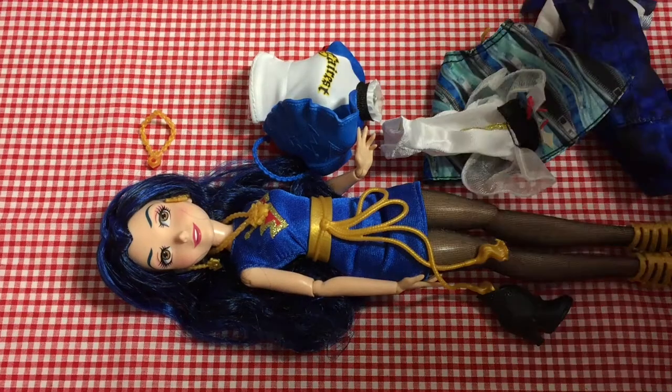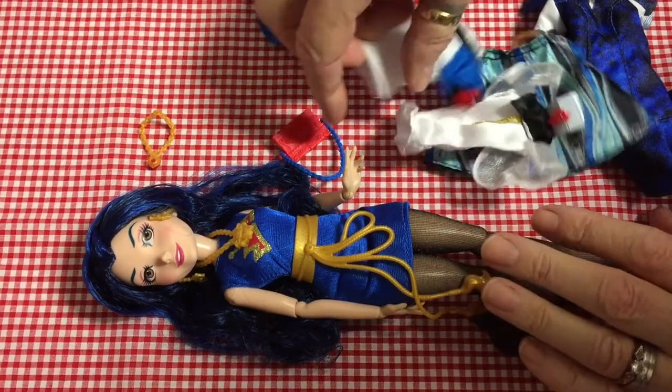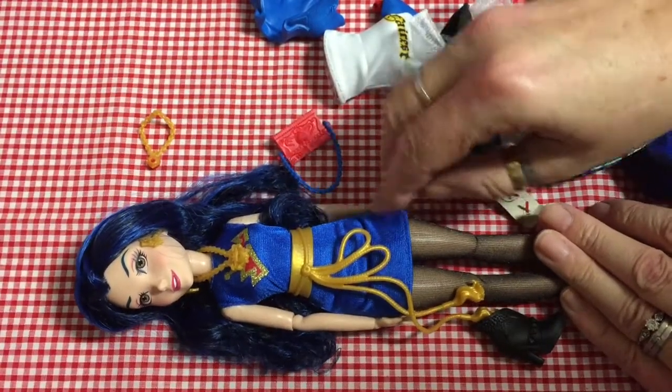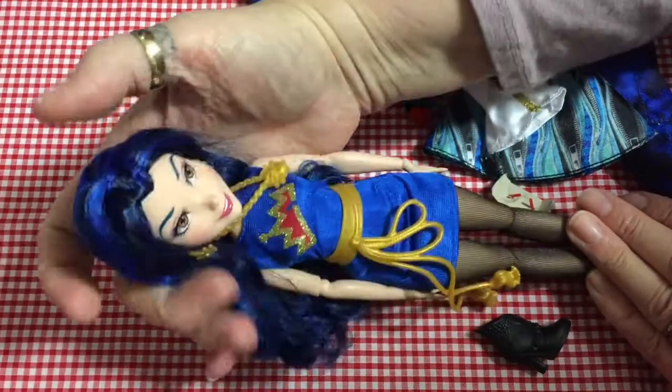Hi everyone, today I'm repeating a video that I've made before and accidentally deleted — yeah, such a goon anyway. This is it: I bought this Evie doll, she was 10 pounds from my local Home Bargains shop.